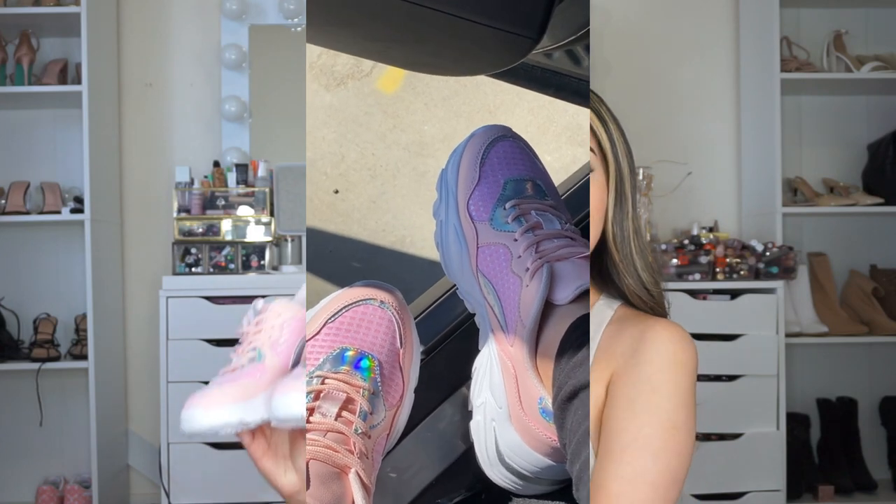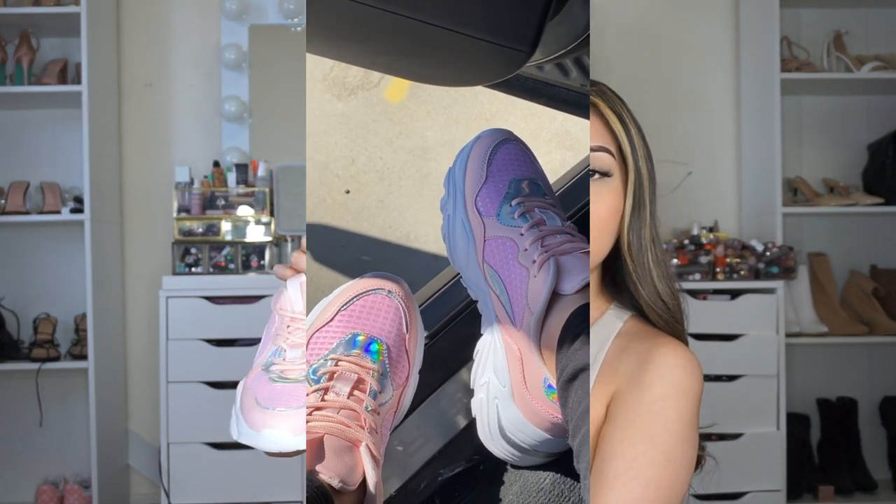Moving on to shoes — I got these pink sneakers. I love how they have two different shades of pink. These are so pretty and I got them in a size 7. I honestly thought they weren't going to be comfortable just because of the way they look, but they're super comfortable. I'm just waiting to get a pedicure so I can wear them. That's it for today — let me know your favorite item, use my code at checkout for an extra 15% off, give this video a thumbs up, and I'll see you in my next video!